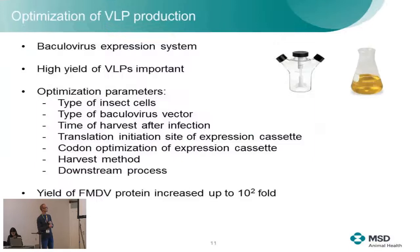Regarding the production and characterization of the capsids: we use the baculovirus expression system for this purpose. High yields are important — it's nice to produce capsids in a laboratory setting, but if you want commercial success the yields have to be high so the cost price can be low. We invested heavily in improving the yields by looking at many factors: the type of insect cells, the baculovirus vector, when to harvest, the expression cassette itself, harvest method, and downstream processing. By doing this, we improved the yield significantly — up to 100-fold.